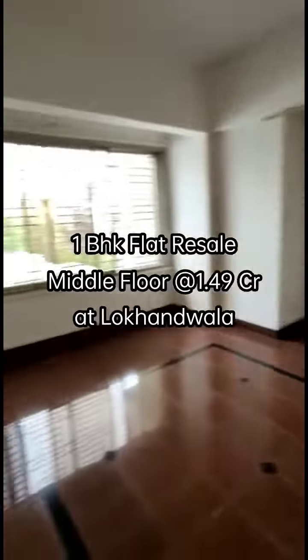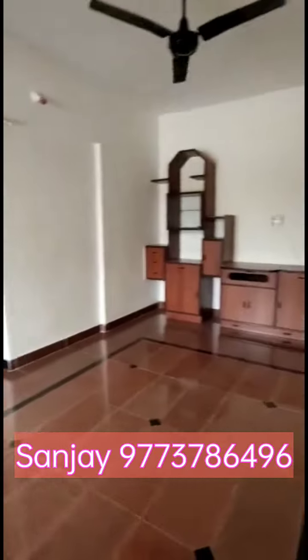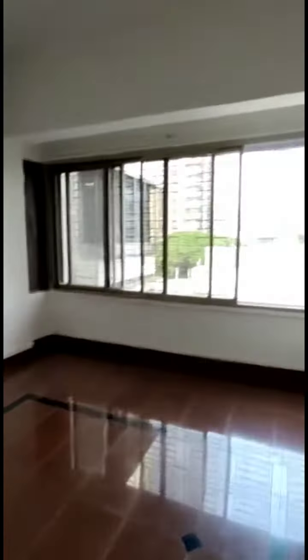This is a 1BHK flat living room. It's quite spacious with cabinets and a unit. When you exit, it is northeast in direction — you exit to the northeast.